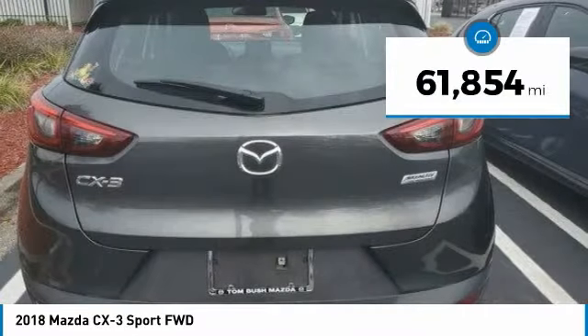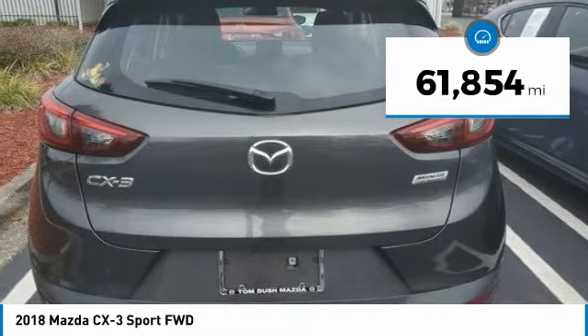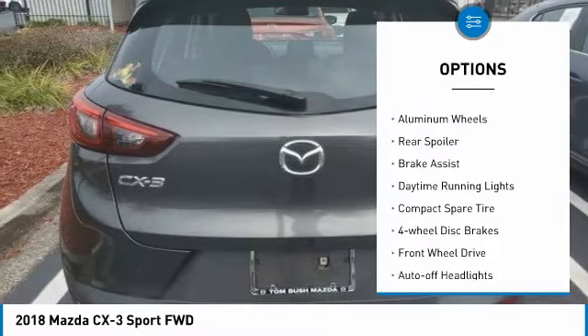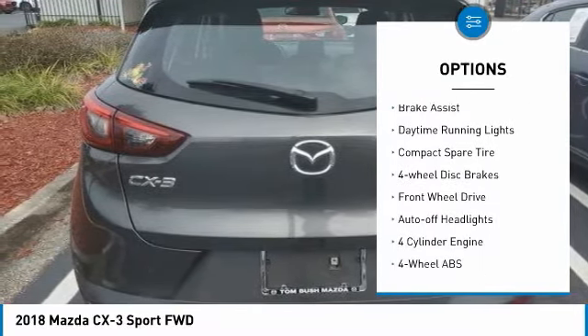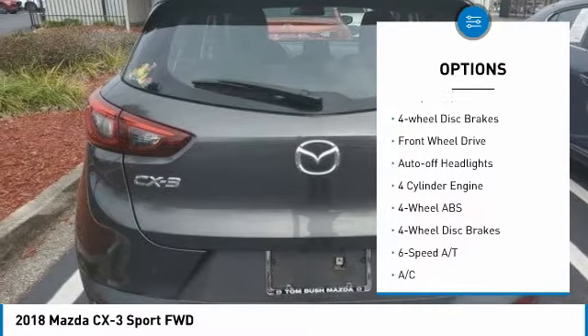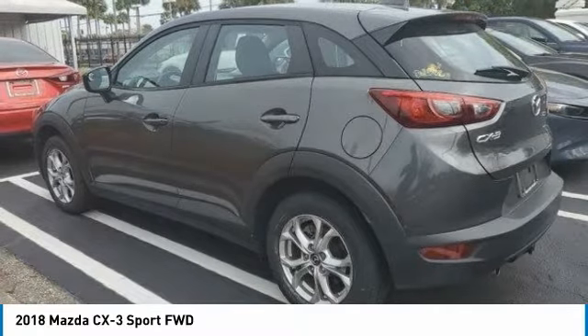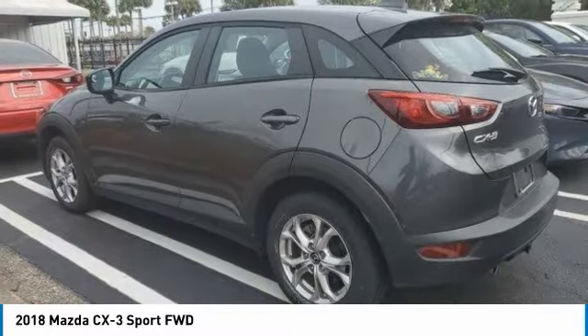This vehicle has less than 65,000 miles. Here are some of this vehicle's great options: tire pressure monitoring system, electronic stability control, aluminum wheels, rear spoiler, brake assist, daytime running lights, compact spare tire, four-wheel disc brakes, FWD, and auto-off headlights.